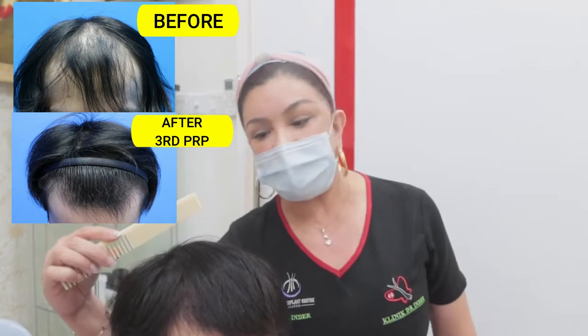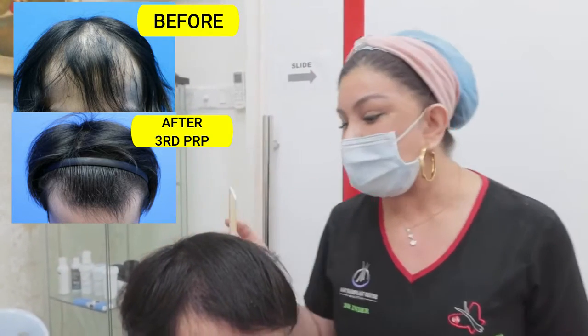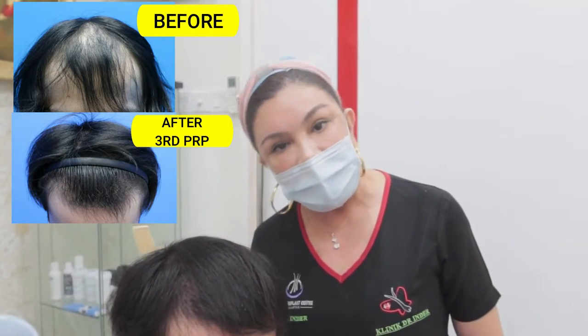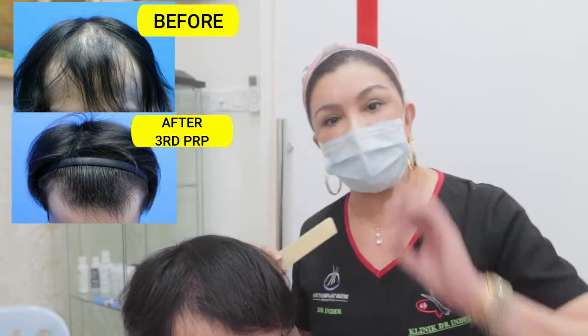Amazing results — amazing results with just medication and PRP. I'd like him to continue medication and PRP, and then we'll take another video three months from now.